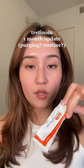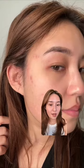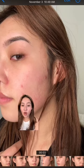It's been one month since I started using tretinoin, so how did my skin react? This is how my skin looked when I first started. I had active breakouts on the sides of my face as well as a few on my forehead.